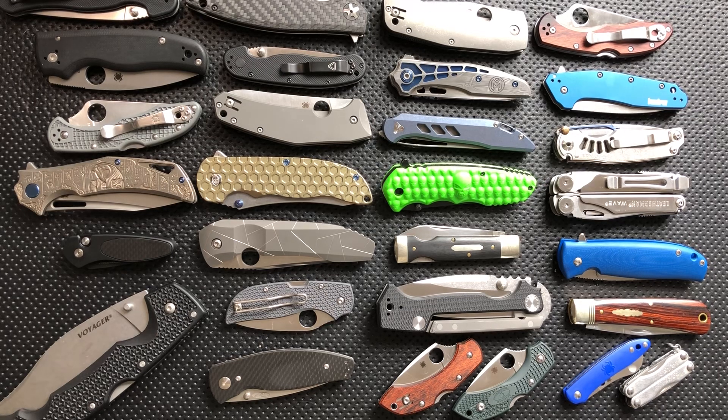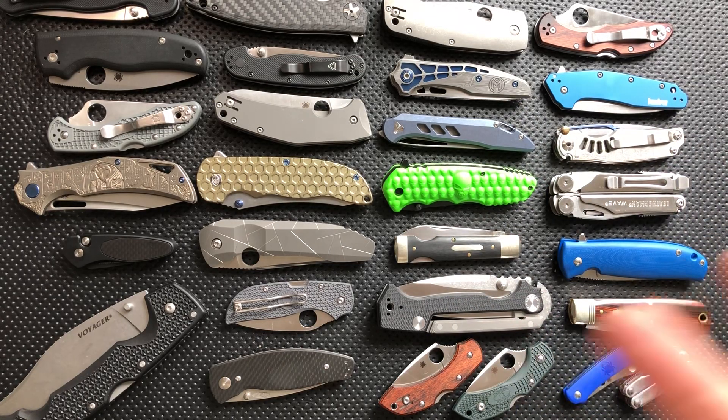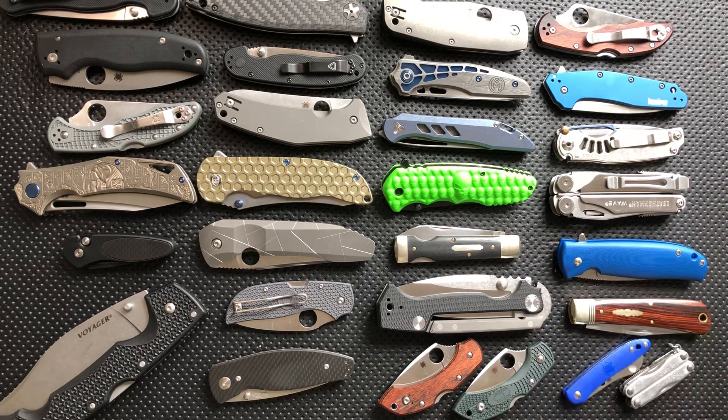Not knives I carry very often — I carried the Rat 2 sometime back — but they're mostly around as comparison pieces, because they are just so damn good value-wise.